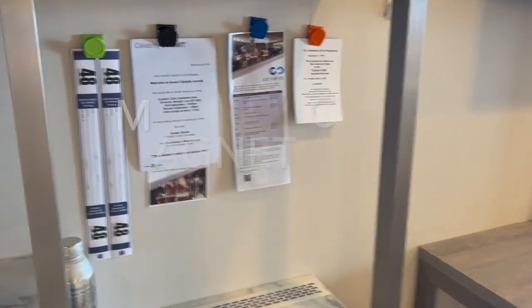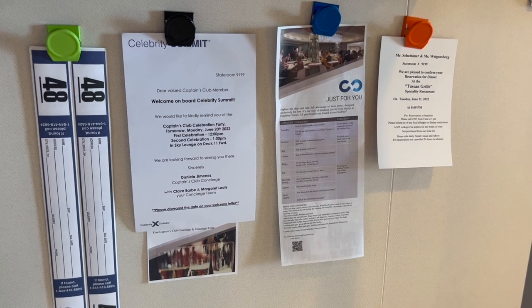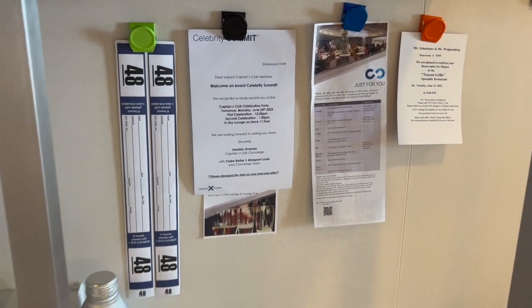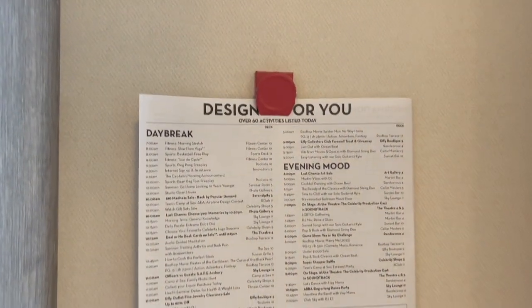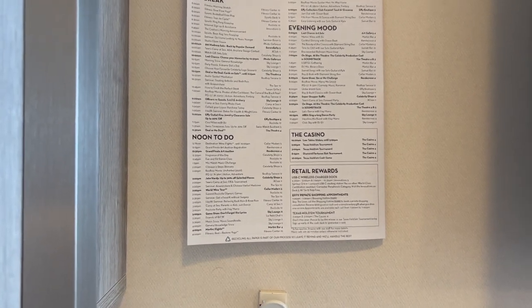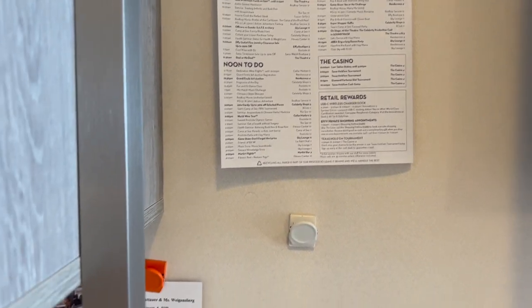Another way we organize the cabin is with magnetic clips. This lets me keep important things I don't want to lose — I hung up the daily planner so we can reference it easily. Even though it's on our phone, having a physical copy up on the wall is helpful, and you can highlight items if you like to do that.